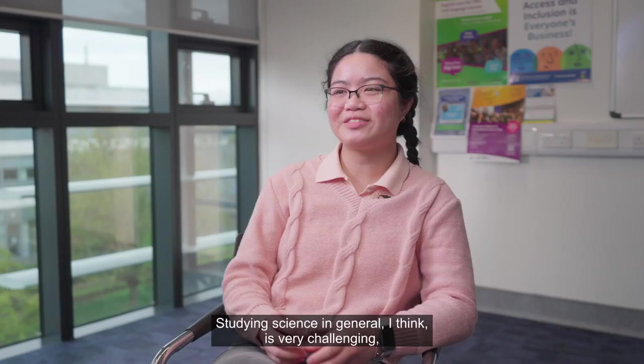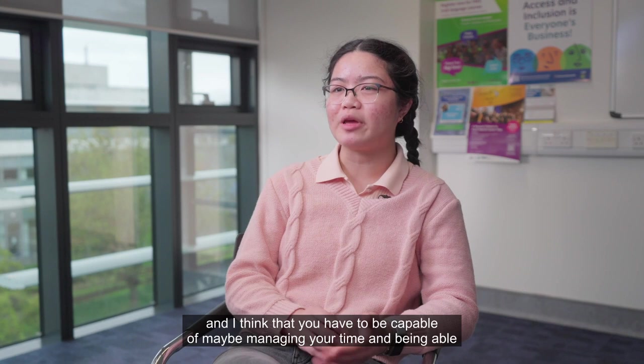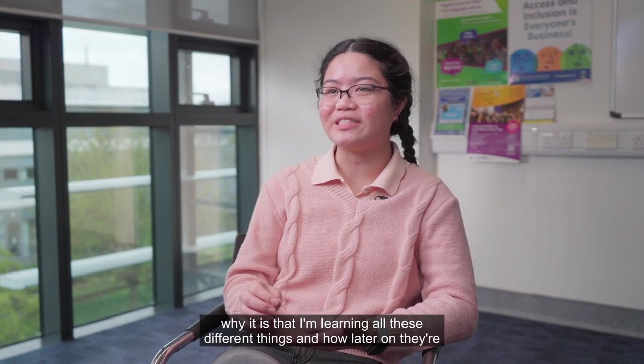Studying science in general is very challenging, and you have to be capable of managing your time and finding your interest — reminding yourself why you're studying a certain thing. With physics, because I've loved it for such a long time, I'm willing to put in that effort and time to really understand the concepts, and to understand how all these different things will later link together to explain the bigger picture.